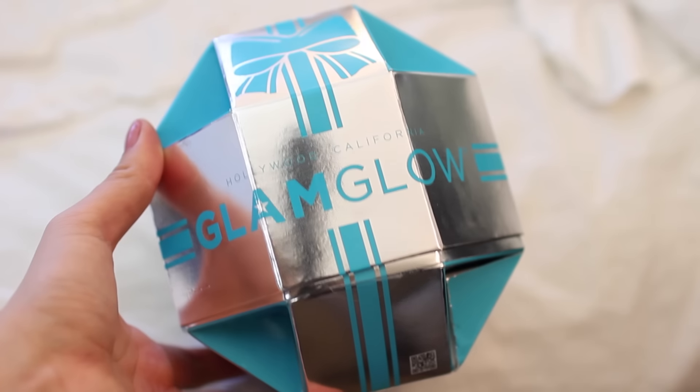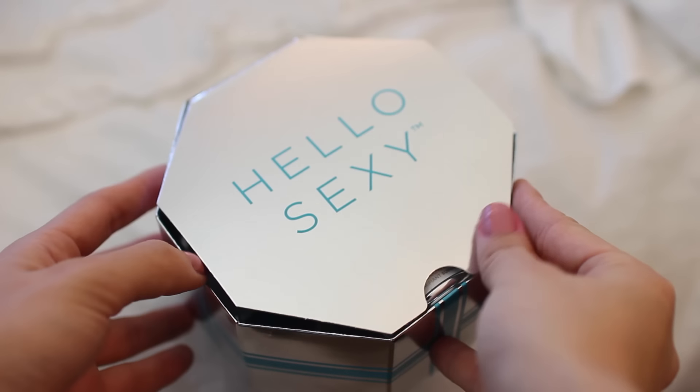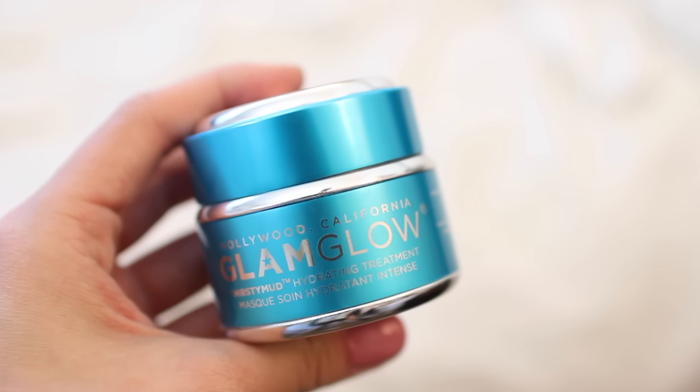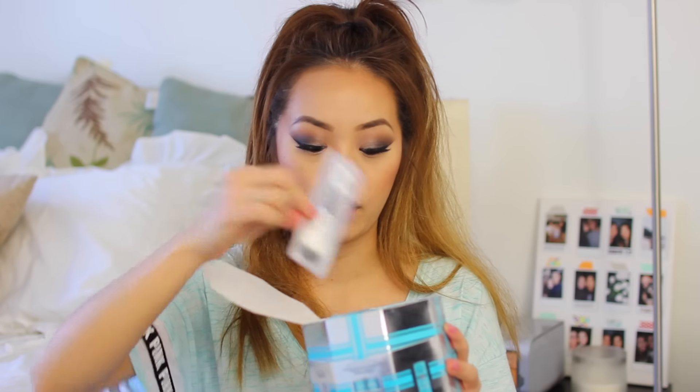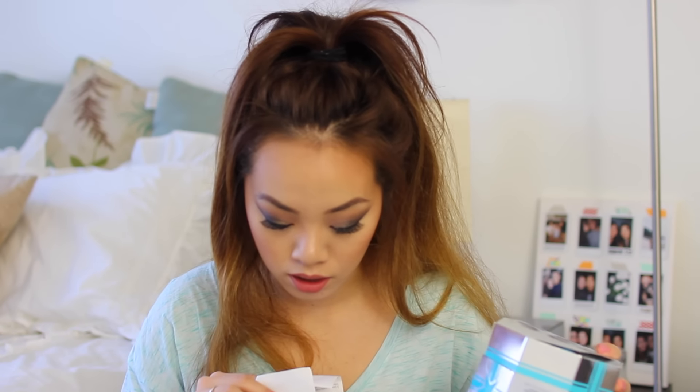The last two items are the ones I was most excited to share — they're holiday sets from Sephora and such a good deal. The first is from GlamGlow. It's the Thirsty Mud set, which comes with a full-size Thirsty Mud mask, a sample-size clearing treatment, a sample-size matching cleanser, and an applicator brush. This set was $75, and considering it has a full-size mud mask, that's absolutely amazing.